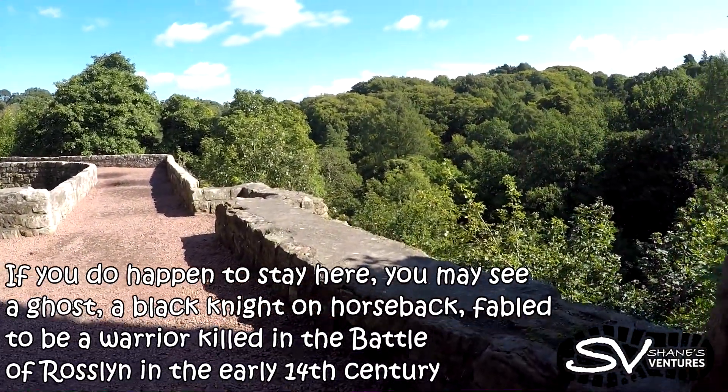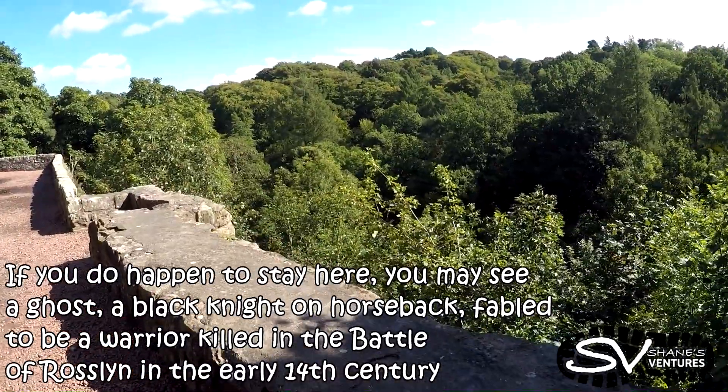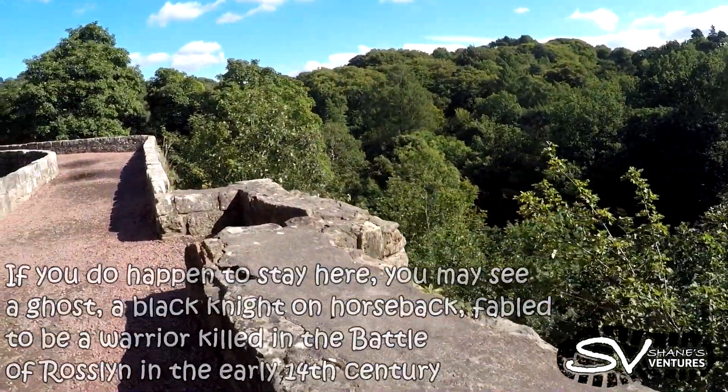If you do happen to stay here, you may see a ghost — a black knight on horseback, said to be a warrior killed in the Battle of Roslyn in the early 14th century.